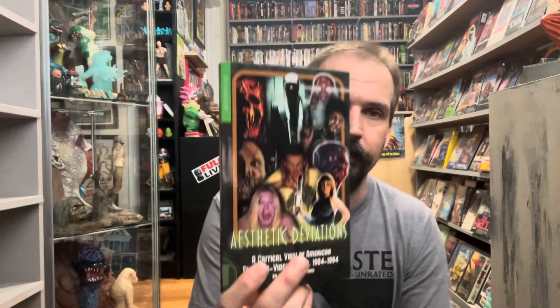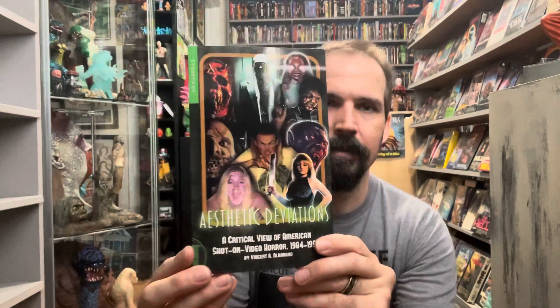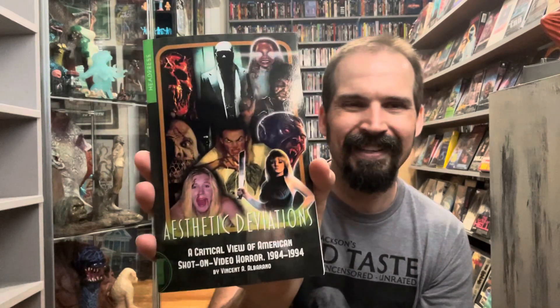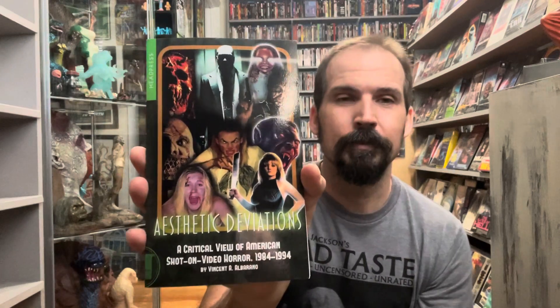I don't know how many of these updates there will be — I do have quite the wish list. First up is a pre-order: Aesthetic Deviations. It's definitely exciting to jump on this one. When I heard about it, it's a critical view of American shot-on-video horror from 1984 through 1994.